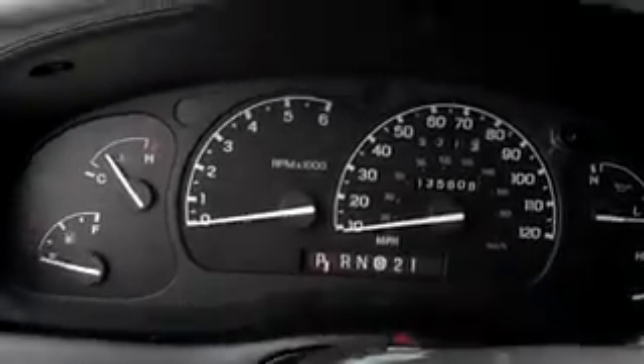Starting up the car here. It's also got the running boards, which help your dog get in the car. It's only got 135,000 miles on it.